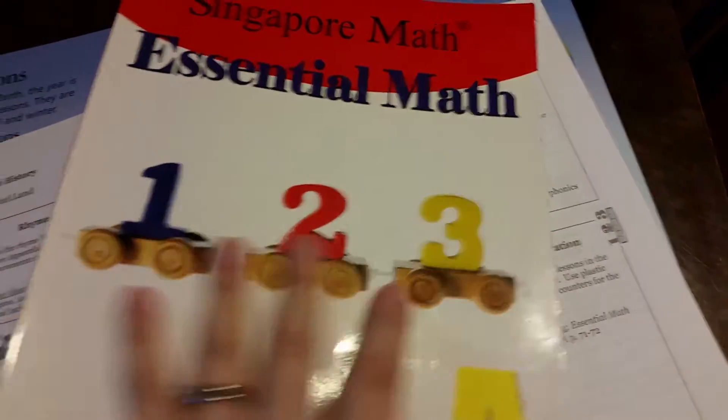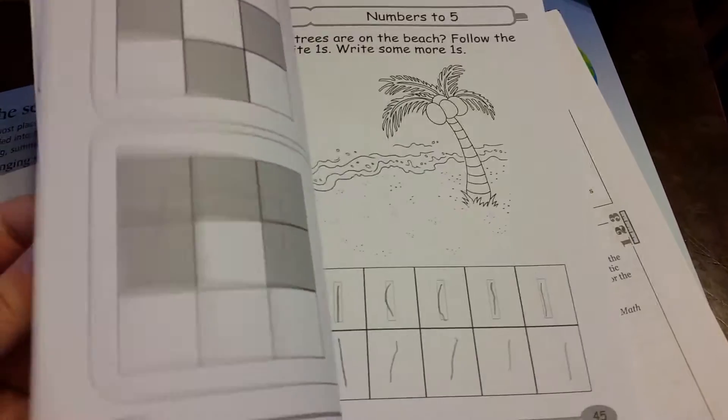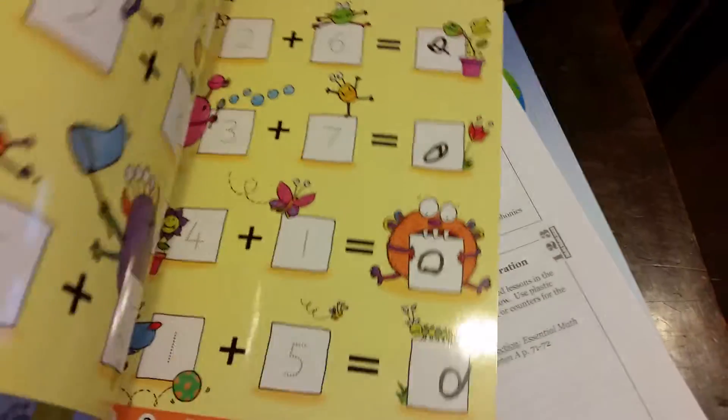He is actually way ahead in math. We're almost done with the first book, and we're super excited to move on to the next book — even with only doing this stuff three days a week, he's still really ahead with the math. He just loves it. Sometimes for math we also do, if we want to change it up just for fun, this wipe-clean book.